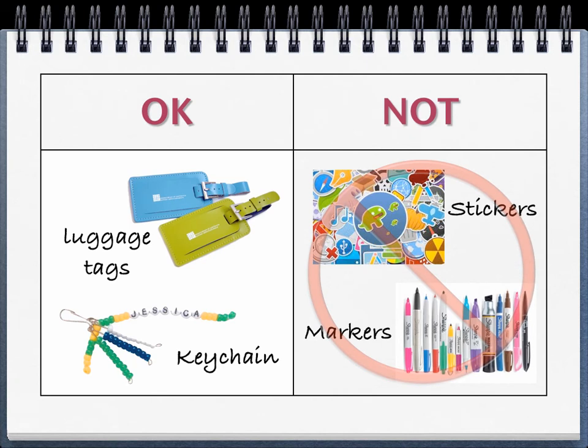I know all the computers look exactly the same, so here are some ways you can make your computer easily identifiable. On the bottom of the computer is a number that has been assigned to you and your username. You could attach luggage tags or key chains to the handle of your computer or to the little cord that holds the stylus — those will not damage the computer and can be easily removed. What is not okay is putting any form of sticker or marker on your computer. You cannot put an attachable case on it. Anything that has the potential to damage the surface of the computer is not allowed.